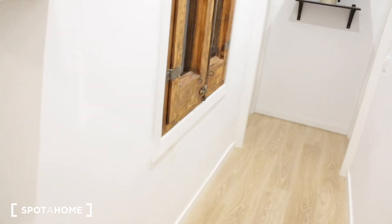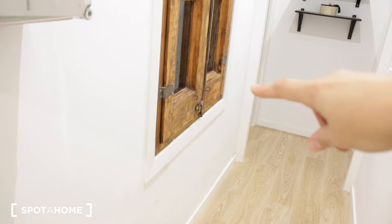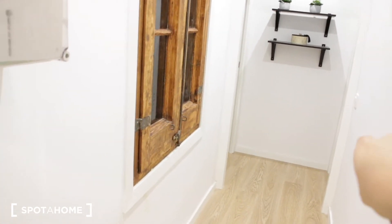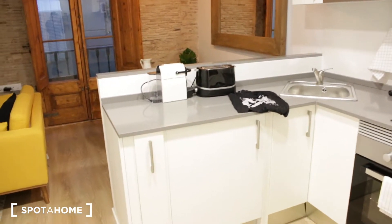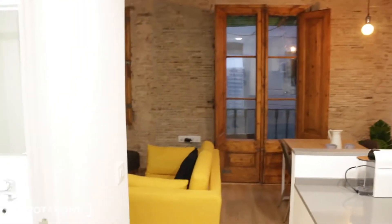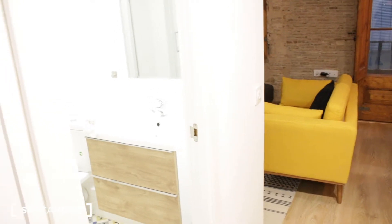We have the entrance door. We have this corridor with bedroom number one, which is the double bedroom, and bedroom number two, which is a little bit smaller. Over here we have this fully equipped kitchen. Over there we have a dining room and living room, and just next to us we have the bathroom.